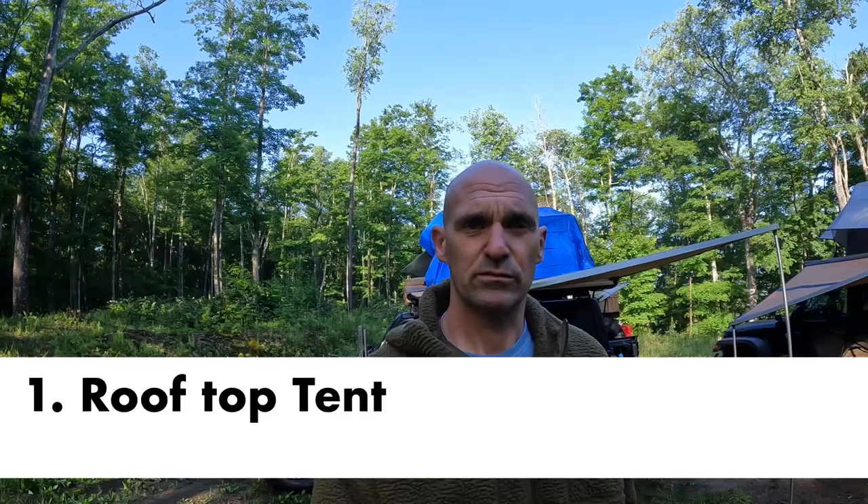Hey guys, this is Dan from Fisher Jeep Adventures and I figured this morning I'd talk to you about the top five things that I think make an overlanding setup better. No better place to talk about that than at camp. There are a few things that I think extend the reach of your ability to go camping and it certainly makes life a lot more comfortable.